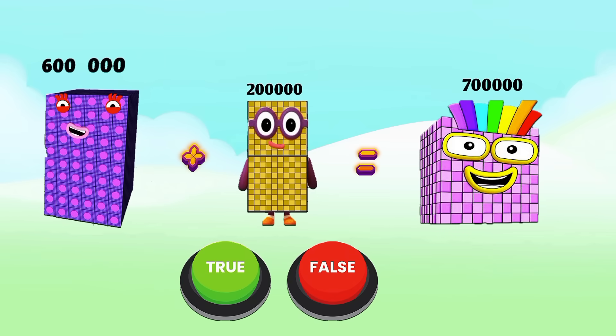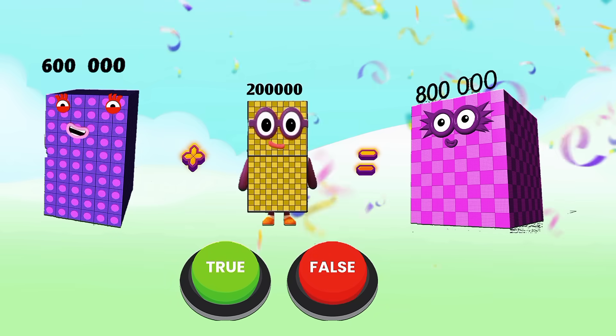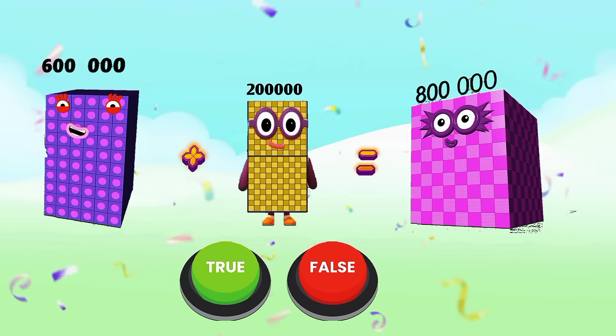600,000 plus 200,000 equals 700,000 — true or false? Yes, it is false. The correct answer is 800,000.